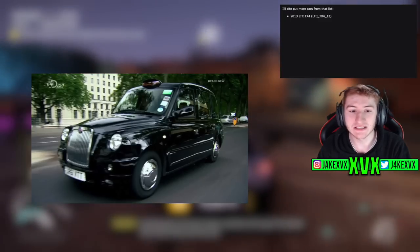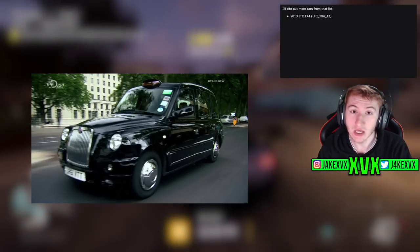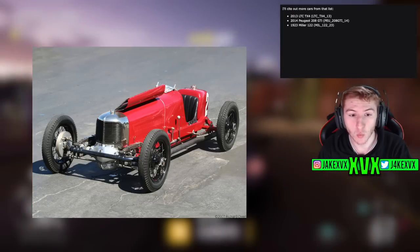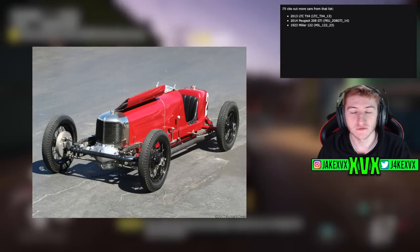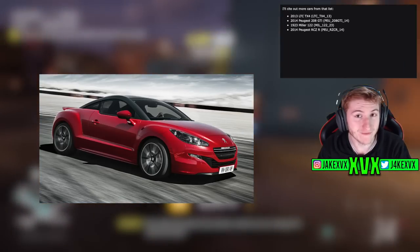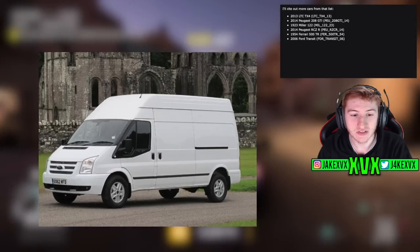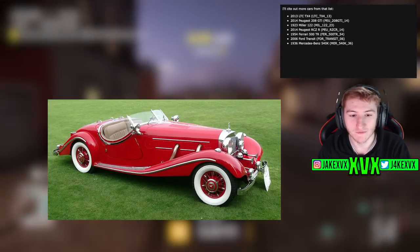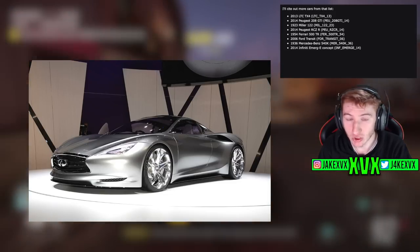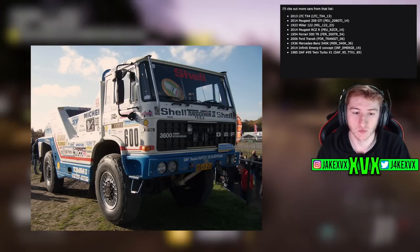Let's go through these now. The 2013 LTC TX4, also known as a London taxi — very interesting. The 2014 Peugeot 208 GTI, the 1923 Miller 122, the 2014 Peugeot RCZR, the 1954 Ferrari 500 TR, the 2006 Ford Transit — that's quite a funny one. The 1936 Mercedes-Benz 540K, the 2014 Infiniti Emerge E Concept — a concept car, very strange. And the 1985 DAF 95 Twin Turbo X1.